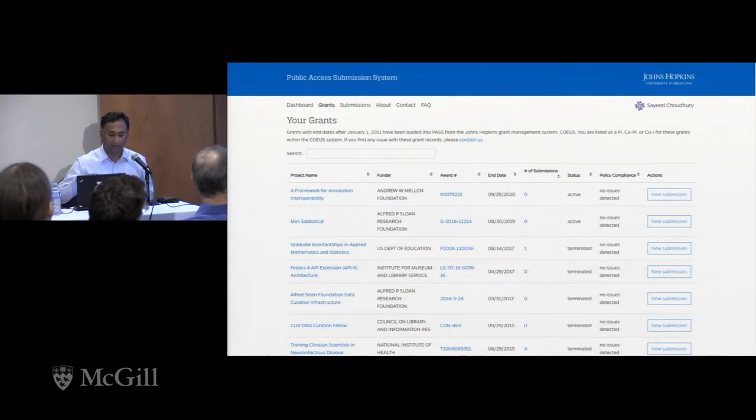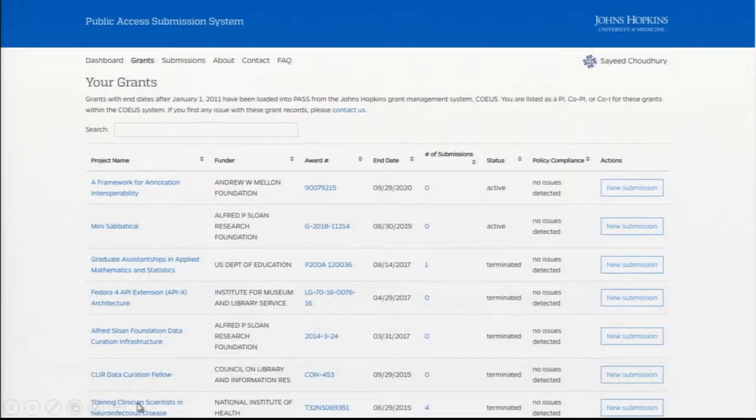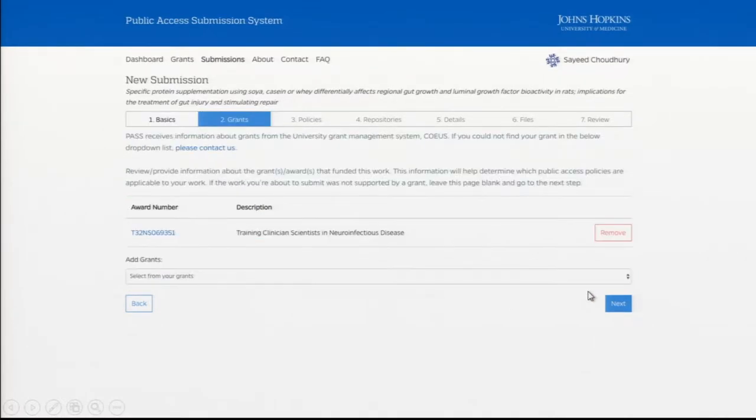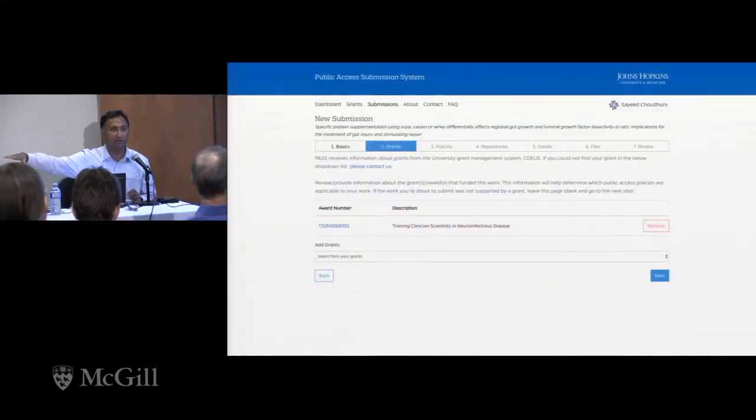For the demo, we did add an NIH grant to my list. What you basically do is click the new submission button on the right, which creates a submission bound to that grant. The first thing you do in the workflow is submit information about journal and title. If you have a DOI, it will auto-populate for you. When you hit next, you go to the grant screen — since you started the submission with that grant, that information shows up there and will travel with the submission to NIH, letting the National Library of Medicine know this article is connected to that particular grant.